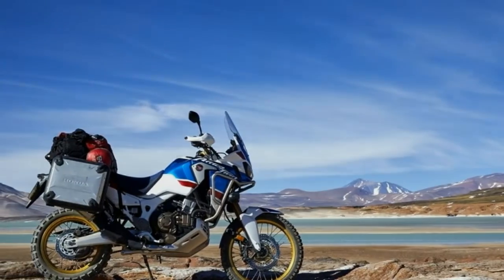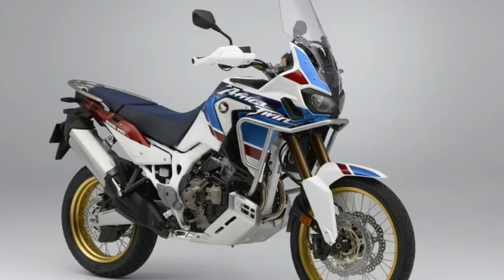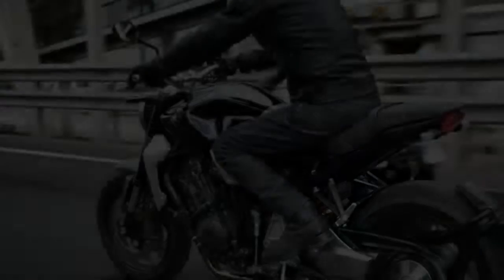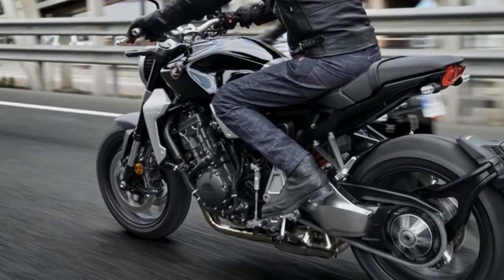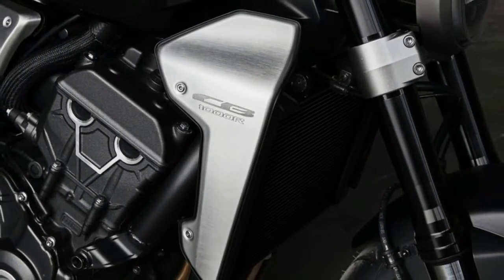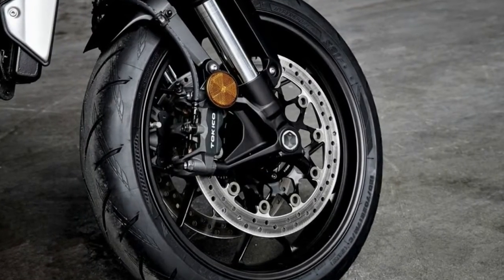Increasingly, customer expectations walk a line between high-end performance and character, so it's vital that there be a strong emotional connection between rider and machine, said Lee Edmonds, American Honda's manager of motorcycle marketing communications. With the new approach of the 2018 CB1000R, customers will experience increased pride in ownership while also benefiting from greatly improved handling and engine performance.